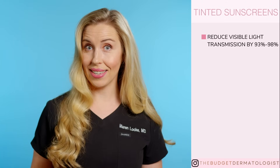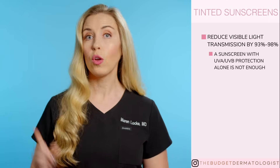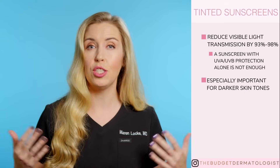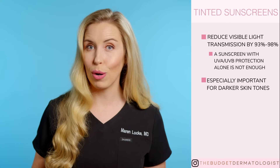So in summary, tinted sunscreens reduce the visible light transmission by 93 to 98%. A sunscreen with just SPF alone is not enough. Remember, this is especially important for darker skin types, even if you don't usually wear a sunscreen because your skin color is naturally better protected against UVB and you don't really burn.